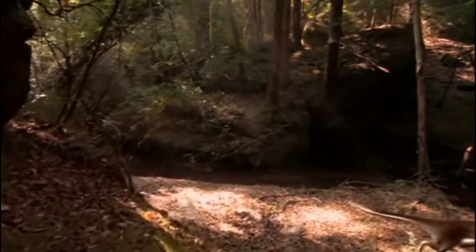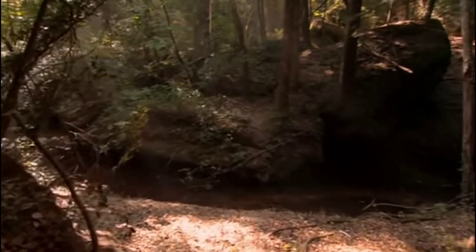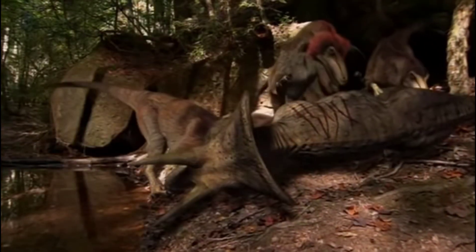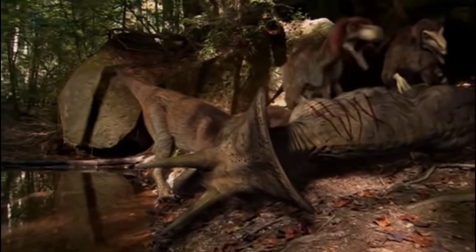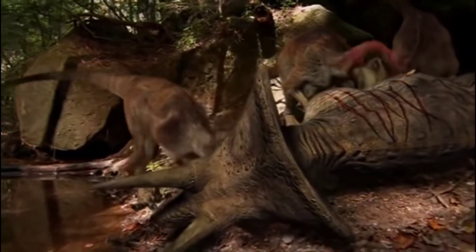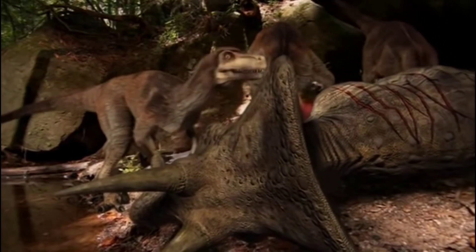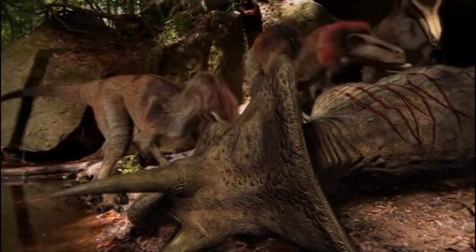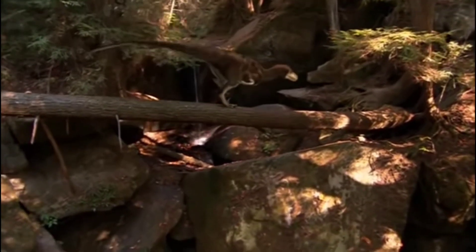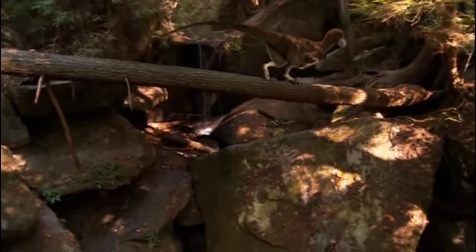Saurornithoides are too little to be a threat to Zuniceratops, but nearby, what looks like a flock of weird birds is actually a band of dromaeosaurs already feeding on a carcass. The odor of a fresh kill lures an uninvited guest.